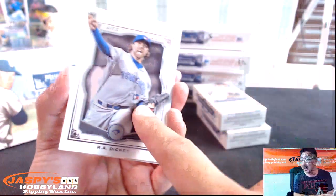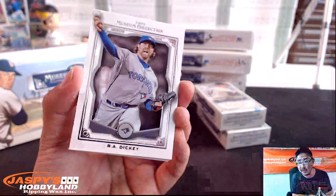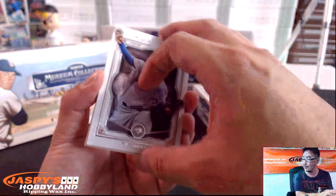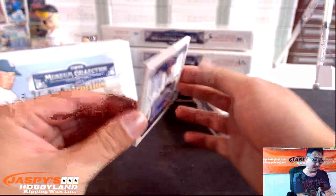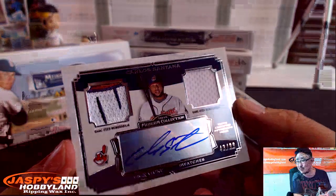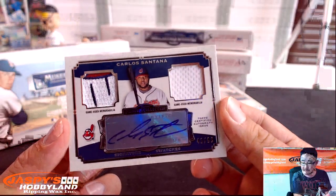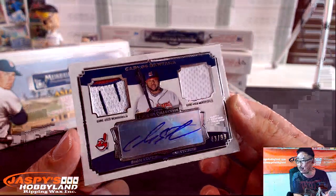We got R.A. Dickey. I just saw the Knuckleball documentary — have you guys seen that? The Knuckleball documentary with R.A. Dickey and Tim Wakefield. Really good — I got sucked into it, I was late to plans because it sucked me in. Carlos Santana, 43 out of 99. Cool patch there on the left side, nice autograph. Another AL Central — that's Veteran Noob. Nice.